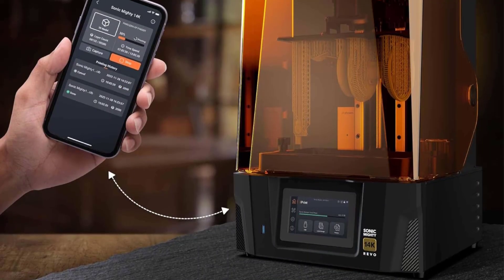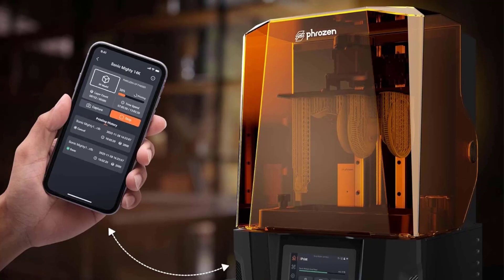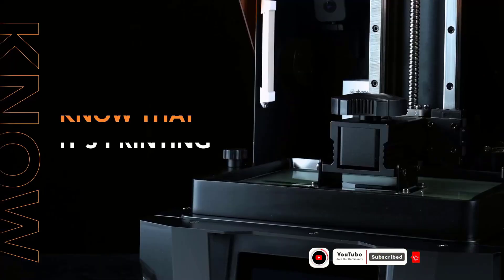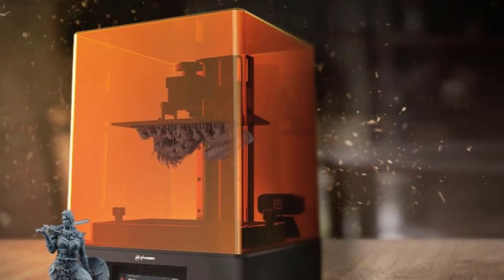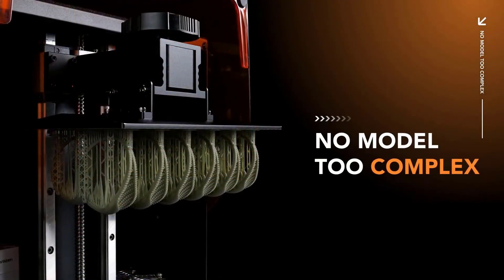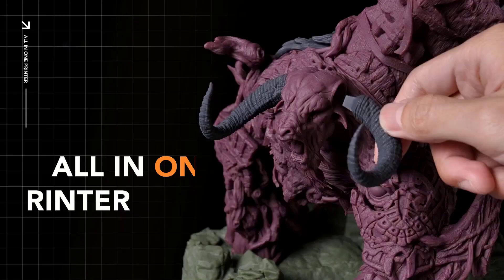What really sets this machine apart is its ability to handle large-scale projects with ease. You can batch print multiple components at once and still maintain consistent detail across every single piece. Thanks to Revo series innovations like optimized airflow, quick calibration, and streamlined leveling, you'll spend less time tinkering and more time actually printing. Another huge plus is versatility — this printer works with a wide range of 405nm UV resins, so whether you're an artist, gamer, or engineer, you can experiment with different materials and finishes.